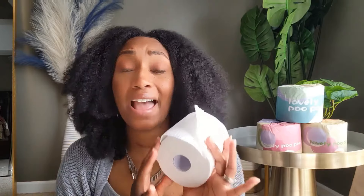I've been using this Poo Poo Premium Bamboo toilet paper for a while now and I absolutely love it. I love that it's FSC certified and it's made with 100% bamboo.